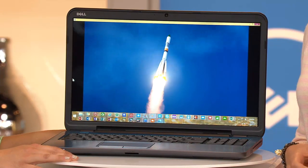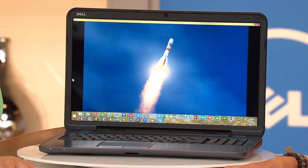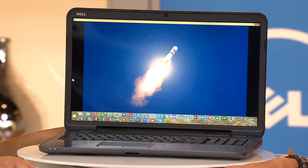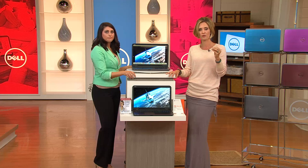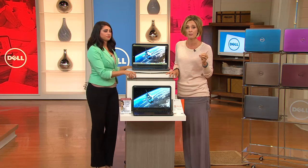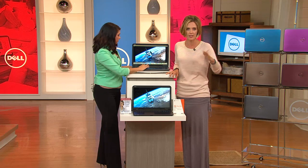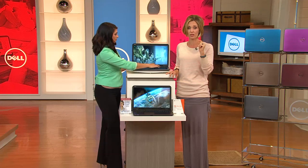If the computer you have right now is slow, you are wasting time. If you don't have your health, you don't have anything — I feel the same way about time. Every single second counts. If you're waiting for a computer to start, waiting for it to upload, waiting and having to shut it down because it's not working — you are wasting precious moments. Get something that's going to make life faster. Your time is worth a lot.